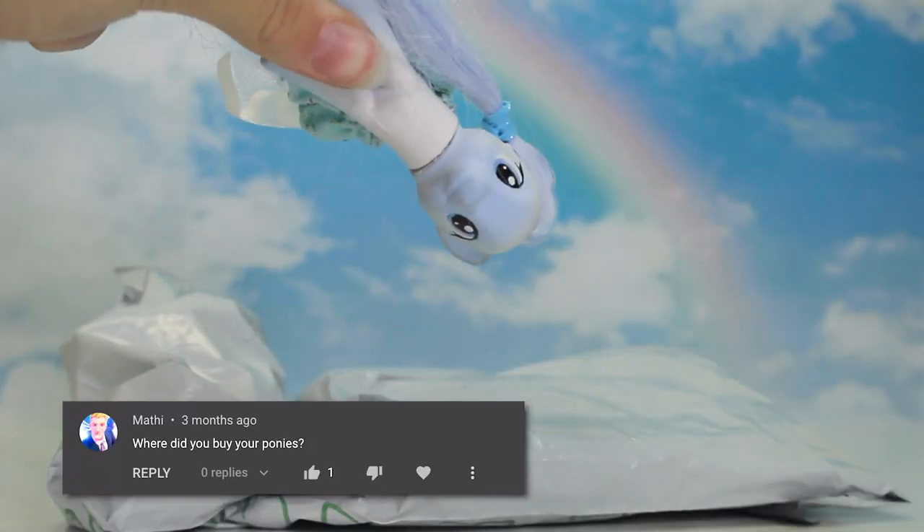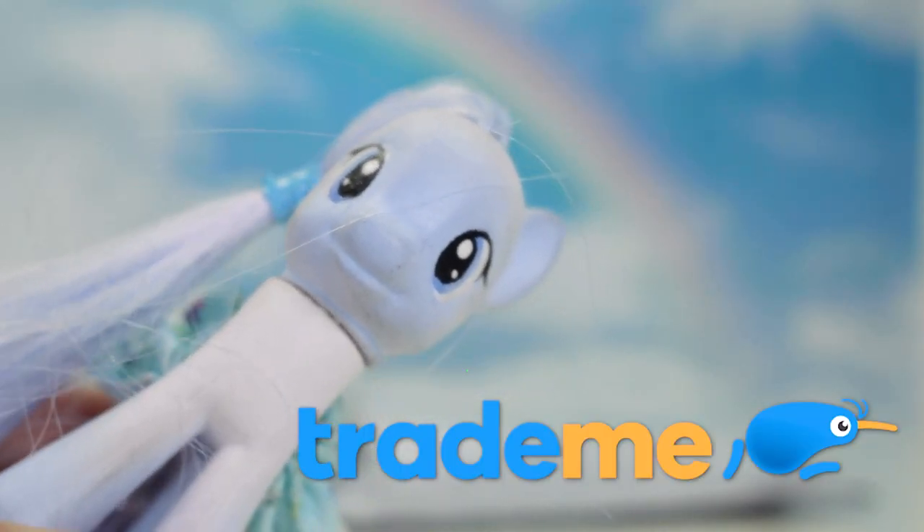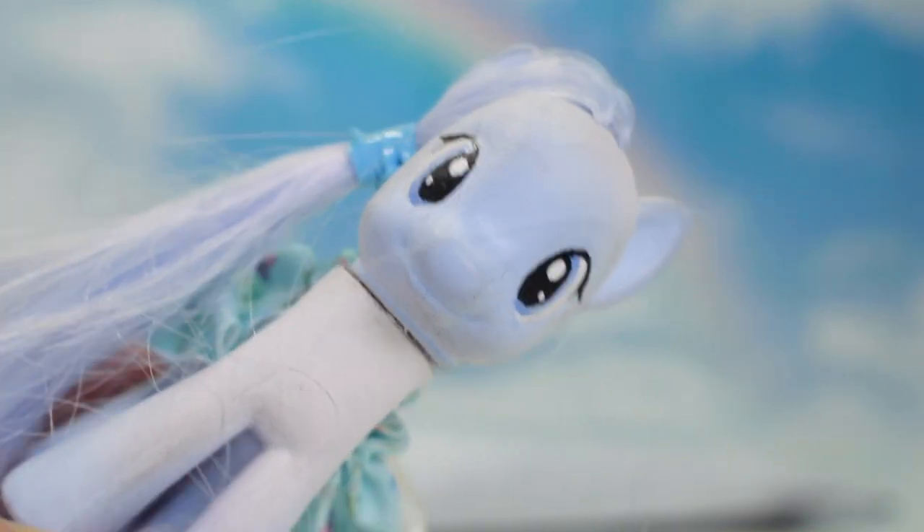So here is the package. A lot of people ask me where I get my ponies from. I get them on this website called Trade Me, which is like New Zealand eBay. I've explained it in my past videos before, I'll put the link in the description so you can check it out.